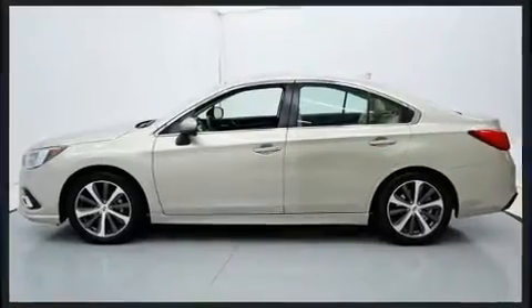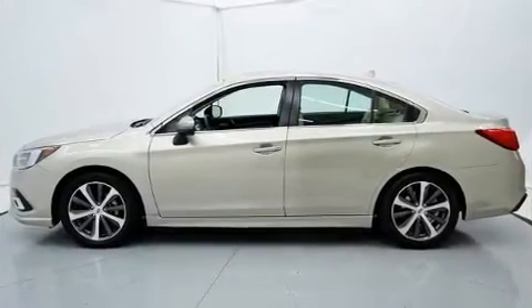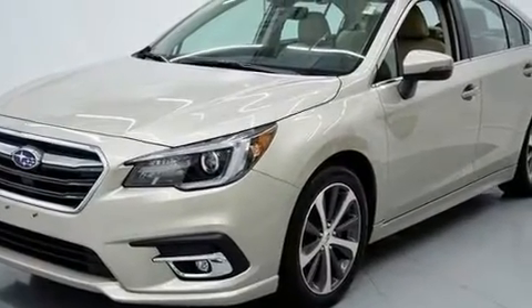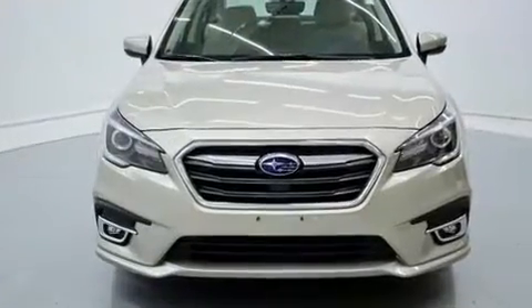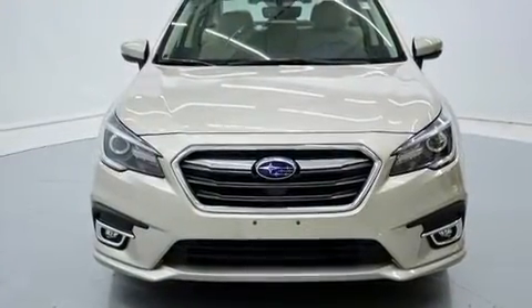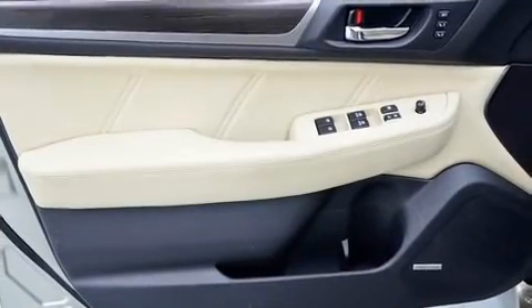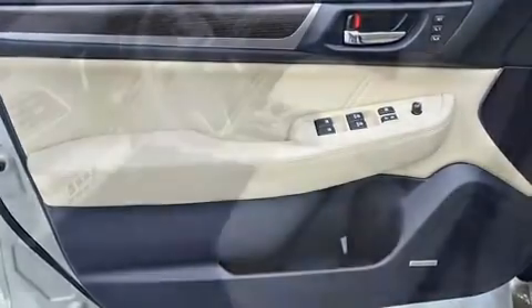It's equipped with tons of terrific amenities, but it won't break your budget. Like all-wheel drive, a power seat, an automatic dimming rear-view mirror, a blind-spot monitoring system, an outside temperature display, heated front and rear seats, remote keyless entry, and leather upholstery.